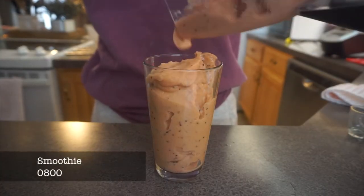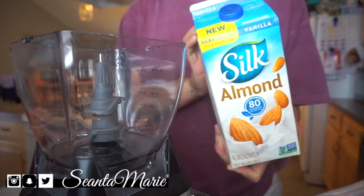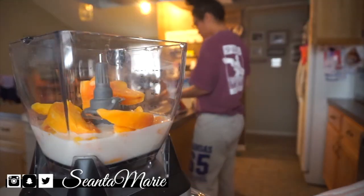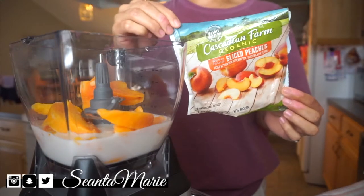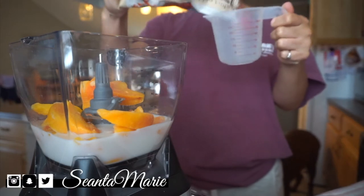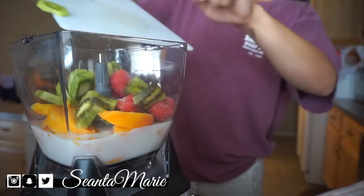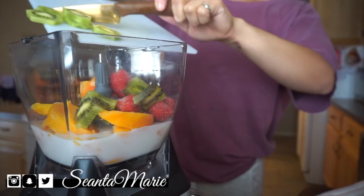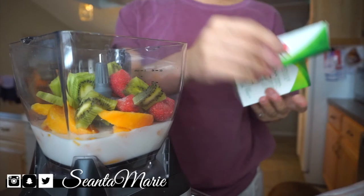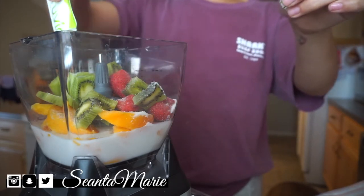For this smoothie we're going to be using kiwi, strawberry, and peaches, as well as almond milk and Truvia. I put one cup of almond milk in my blender and then add the rest of the ingredients. I'll have the macros for all of the meals I eat today in the description bar for reference — it's really just guidance based on your health needs. I used Truvia to sweeten this instead of honey, but sometimes I do use honey.